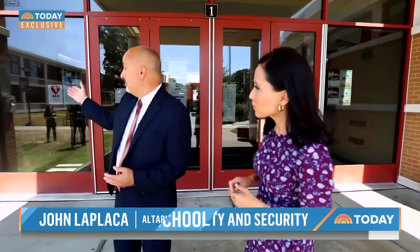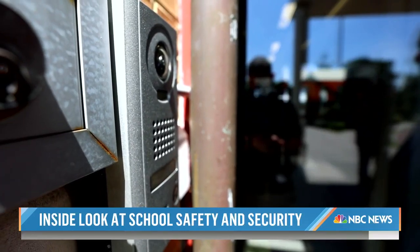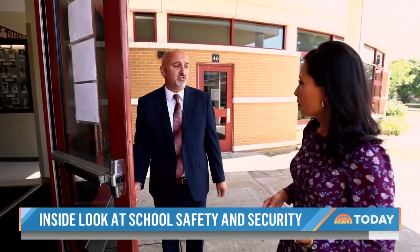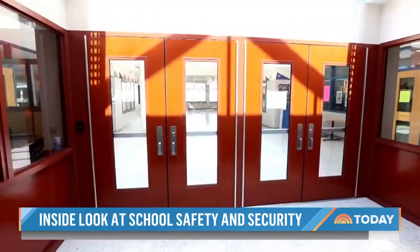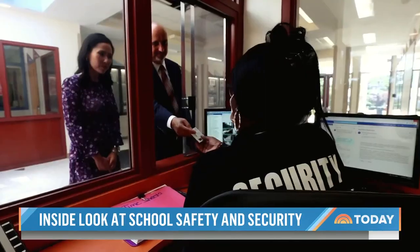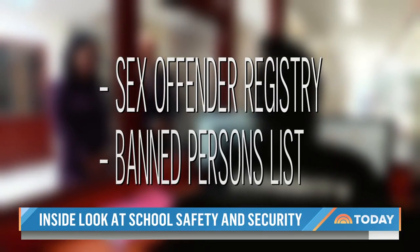If they want to gain access to the building, the first step is to buzz in on the intercom system, which is answered by security personnel inside. After announcing himself, LaPlaca is buzzed into the vestibule — but that's not it. A second set of doors requires security to scan a driver's license, cross-checking against the sex offender registry and local banned persons lists.